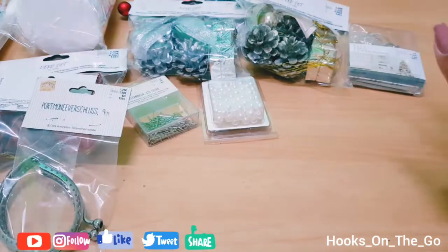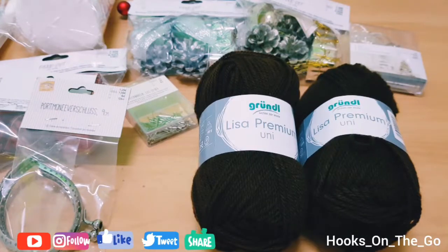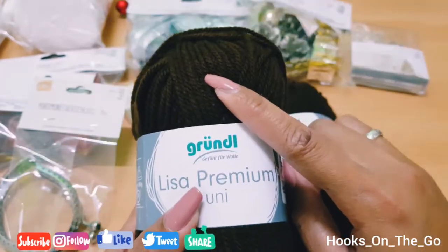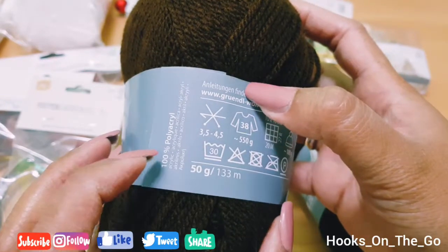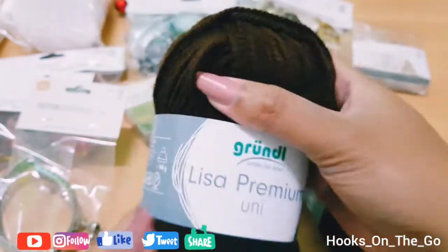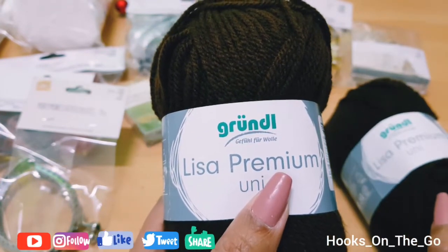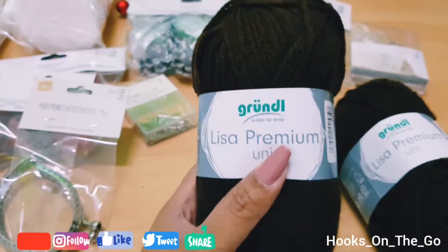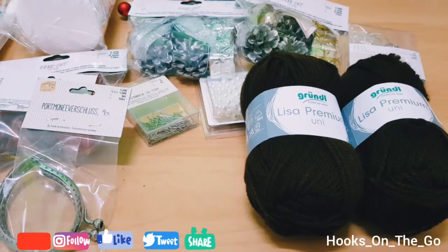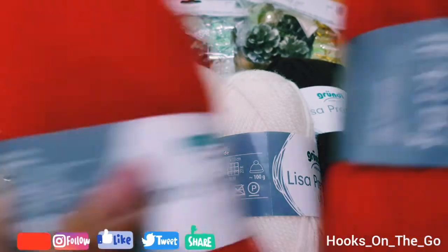Now I bought these yarns from Jawol, a discount supermarket in Germany. I got this brown yarn — it's 100% polyacrylic, 50 grams, and costs 0.80 euro cents, so less than one euro. I bought two of those, and I also got skin-toned yarn and red yarn.